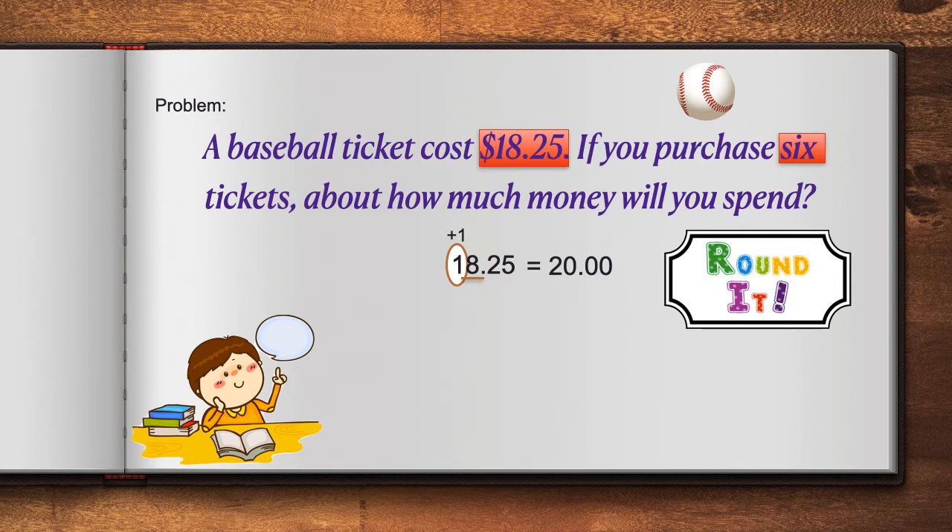Now, I take $20 and multiply it by the number 6. Let's multiply 20 times 6. 6 times 0 is equal to 0. Remember, boys and girls, that any number when we multiply it by 0 will give us 0. This is known as the zero property. 6 times 2 is equal to 12.